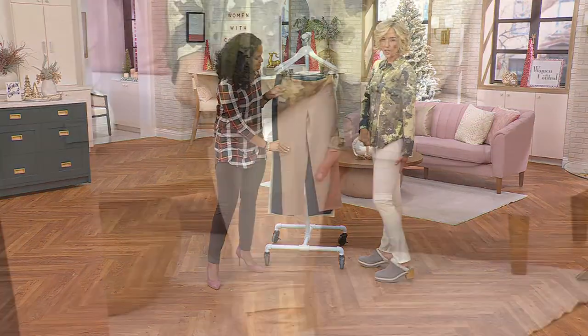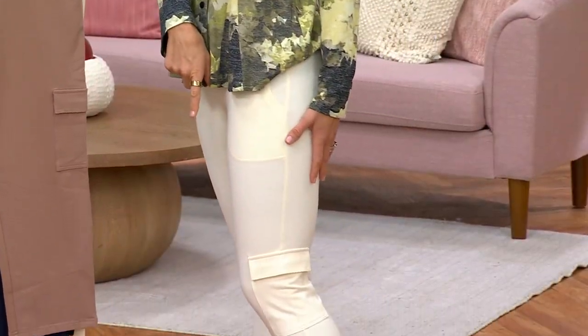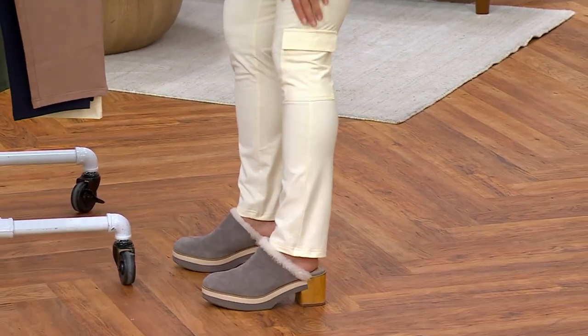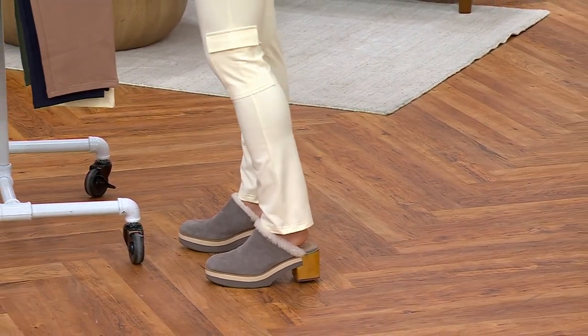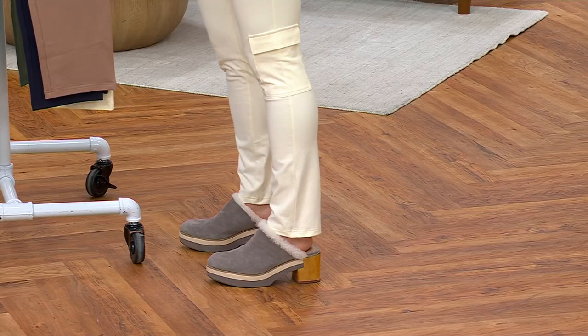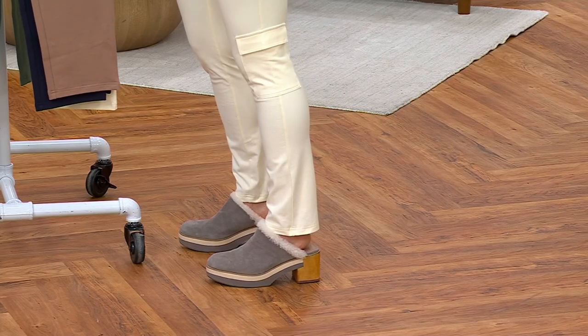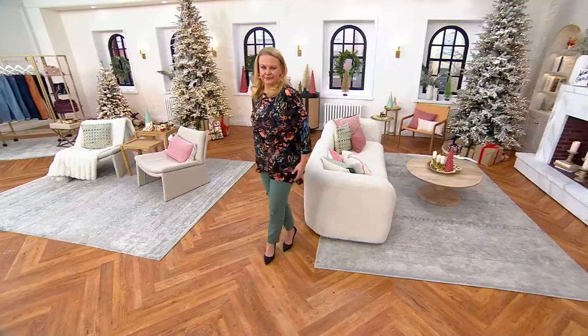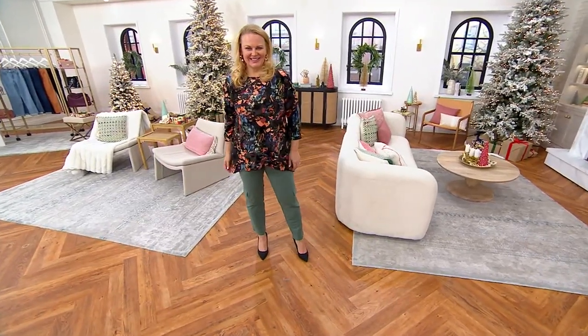I happen to have the tall on — just what was pulled for me — and on 5'9" they work great. You can also roll them. The pockets down here are low enough that they're not adding any bulk. Of course Renee would wear these with a heel, like you're seeing Jackie, but with a tennis shoe, a clog, anything — it works.